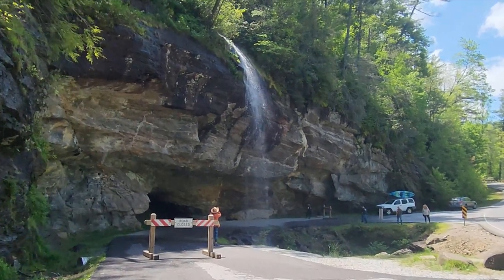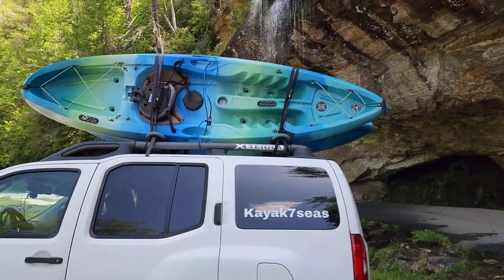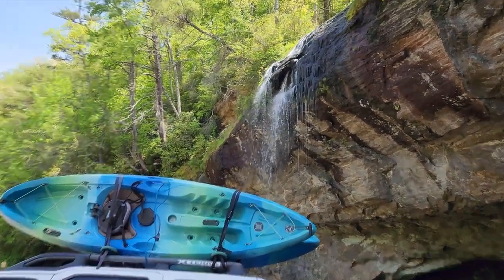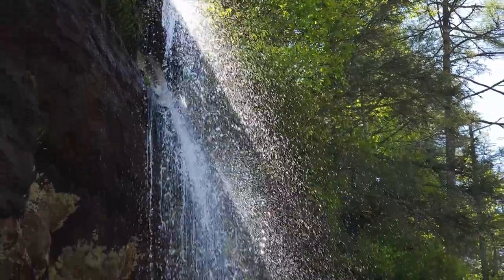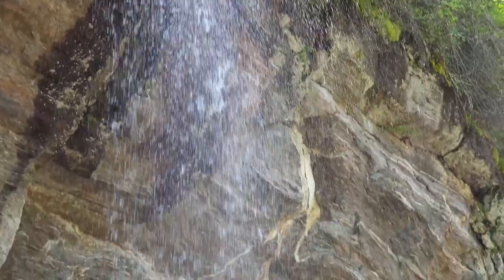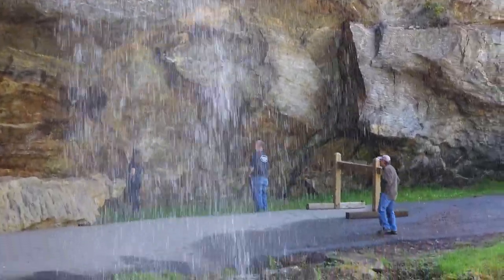The final waterfall that we had time to visit was Bridal Veil Falls. The 120-foot waterfall doesn't have a large volume of water, but it has been famous for generations as the only waterfall in North Carolina that you could drive behind. However, the road behind the falls is now blocked off from vehicle traffic for safety reasons. When the highway was originally built, all traffic drove behind this waterfall.